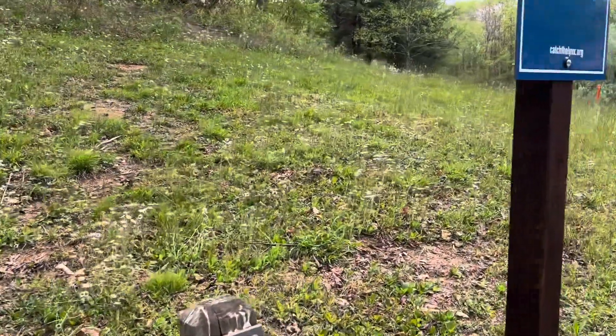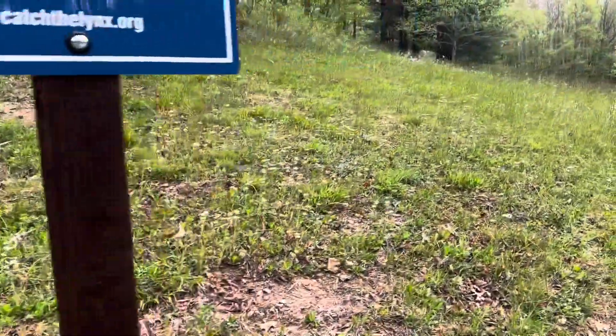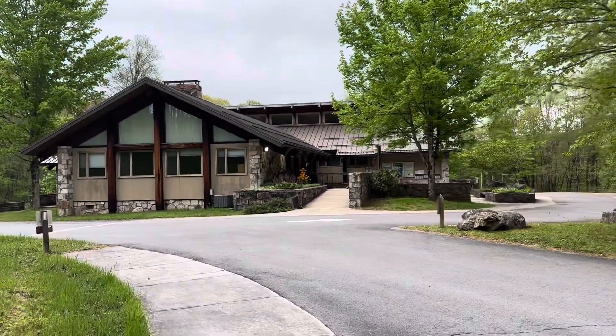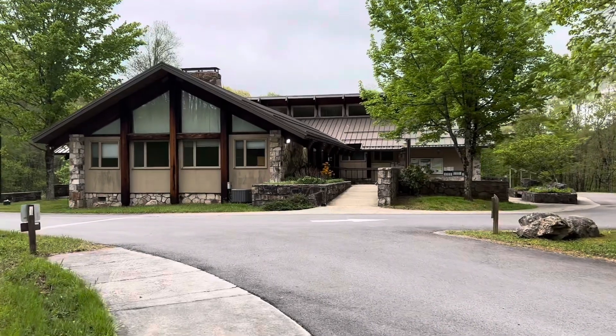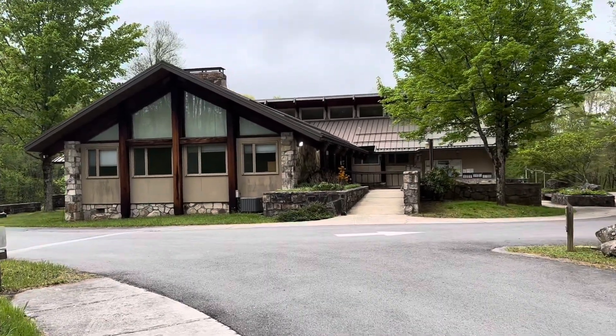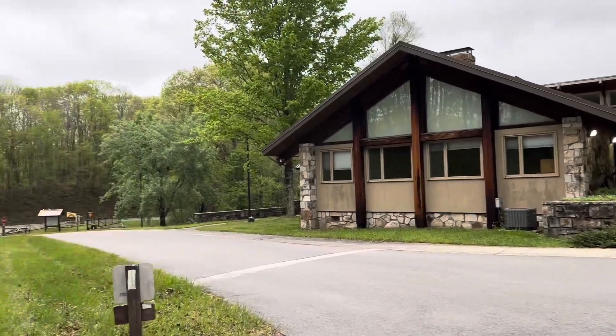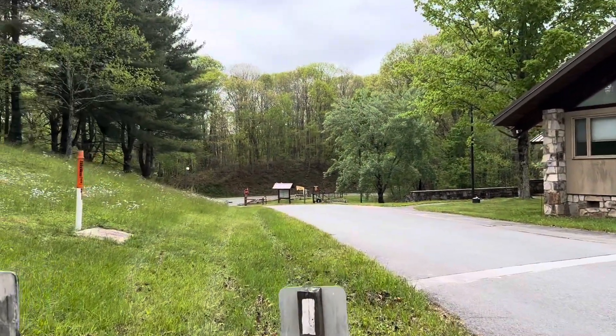Little robin hopping by. And here's a better view of the headquarters building.